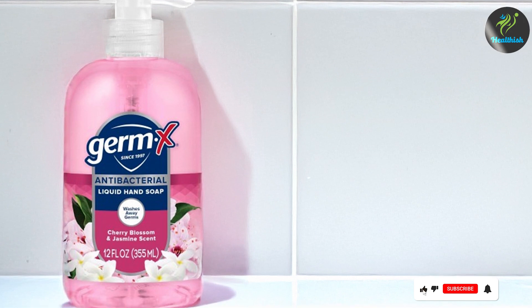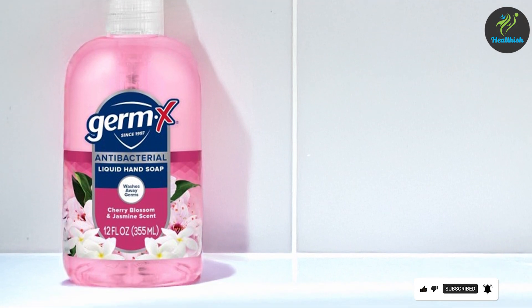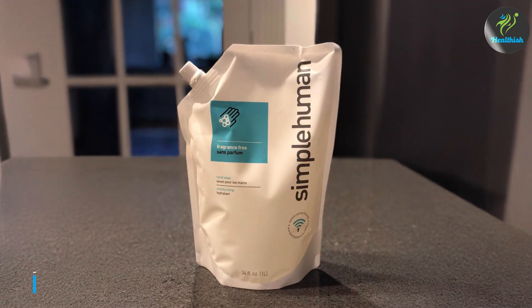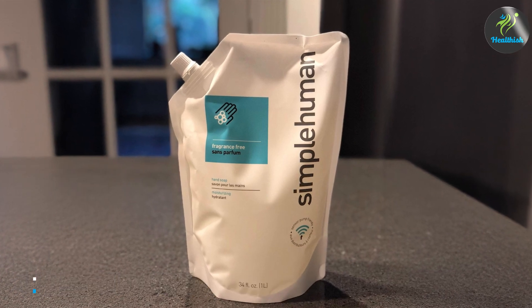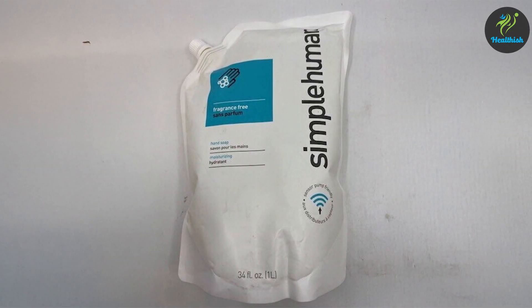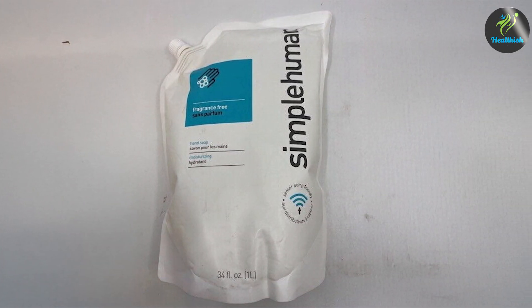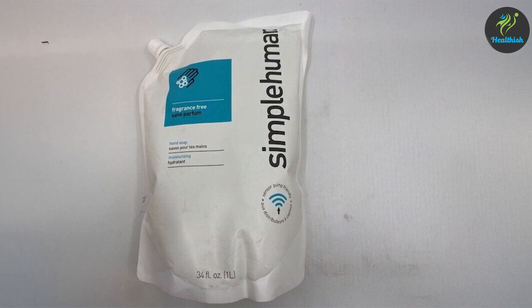The packaging is simple yet functional, making it easy to pump out just the right amount without waste. Overall, Germ-X combines effective germ protection with a pleasant scent, giving you a product that's both practical and enjoyable to use. Number three: Simply Human Fragrance Free Hand Soap Refill, 34 ounces. The Simply Human Fragrance Free Hand Soap is a minimalist option perfect for those who prefer a soap without added scents.